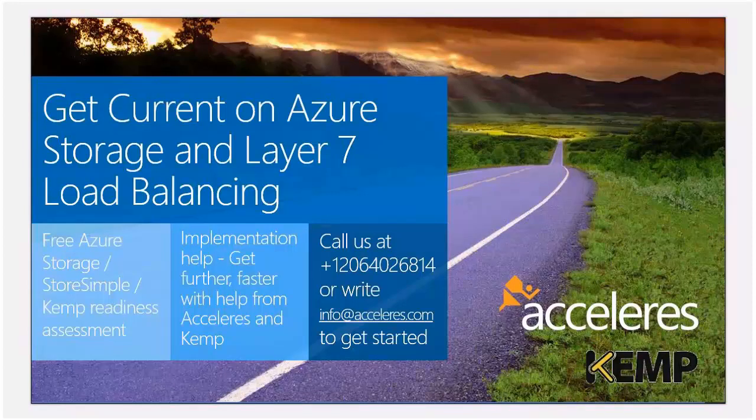Thanks so much, both David and Doug. I hope you can see that both of these technologies — the Layer 7 switch, the StoreSimple device known as Azure Storage — provide cost-effective, snag-less ways to leverage this cloud technology without breaking the bank. We're excited about both of these and keen to help you get further faster with them. You can reach us at info at Acceleris at any time. We'll post this on our YouTube channel as well as the deck to download and links to the material. Thanks to David and Doug for a great presentation.